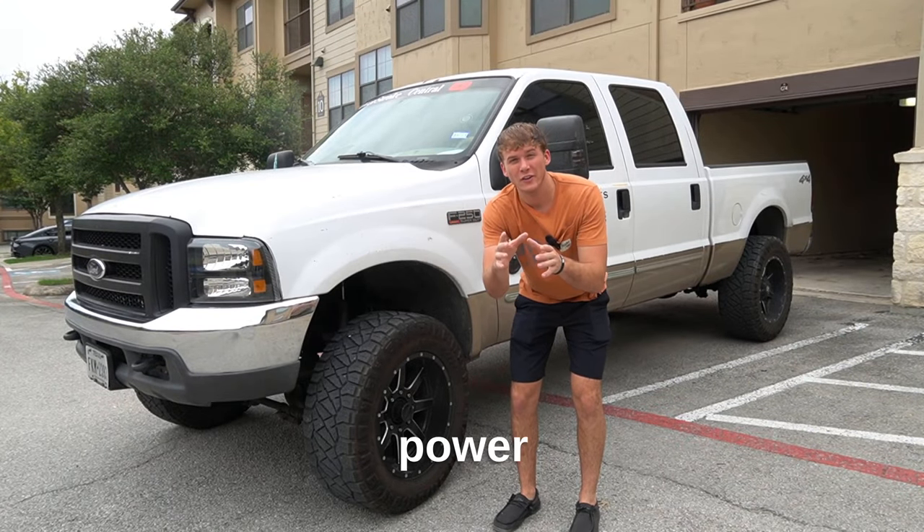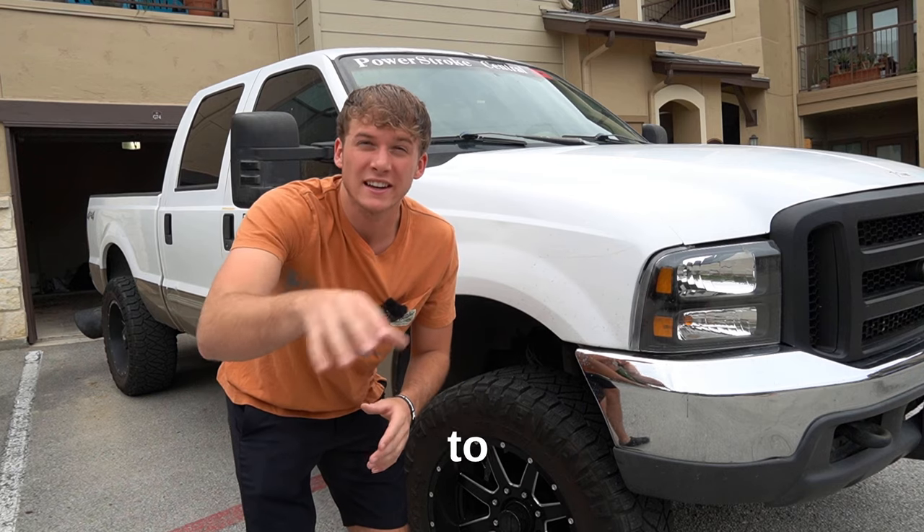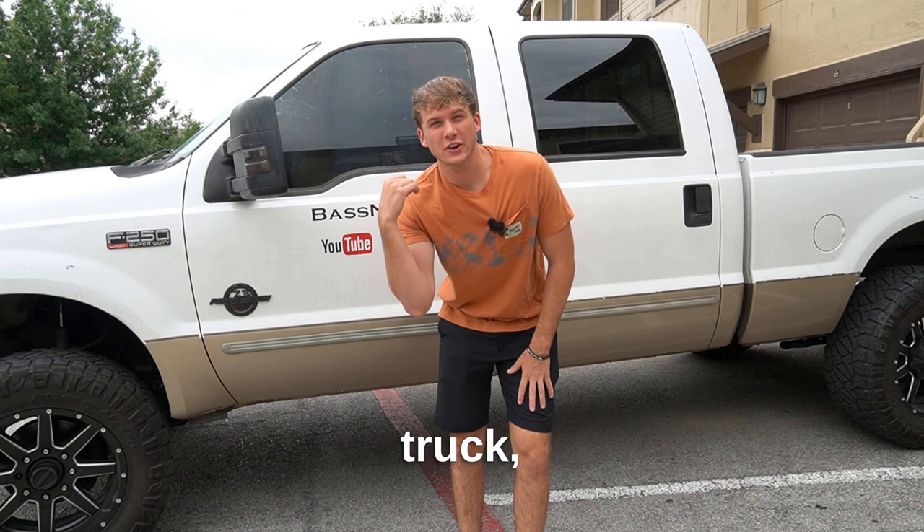This is my illegal 7.3 liter Power Stroke and today we're going to be attempting to get this truck inspected. What's illegal on this truck? Well, this is actually the 5% tint I have on my truck — I accidentally bought that at Walmart. I have a full video installing it. The exhaust system is also illegal: no muffler, no catalytic converter, nothing on it. There's a full turbo back which is illegal here.